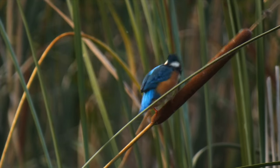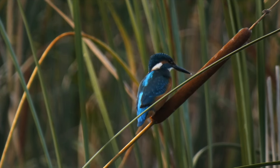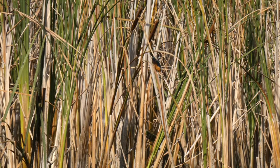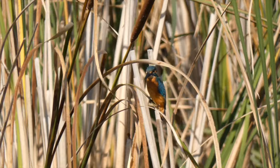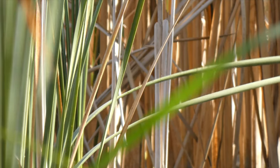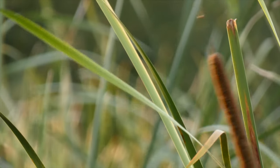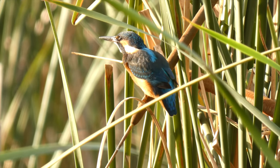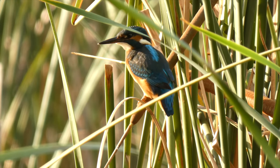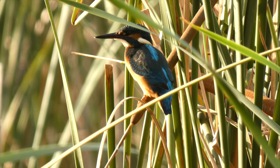बाकी पांच Kingfisher की varieties के बारे में जानने से पहले, आइए देख लेते हैं कि ये शिकार कैसे करते हैं। Kingfisher को Master Diver कहा जाता है — सीधा पानी के अंदर dive करके अपने शिकार को दबोचना इनके बाएं हाथ का खेल है। To be continued...